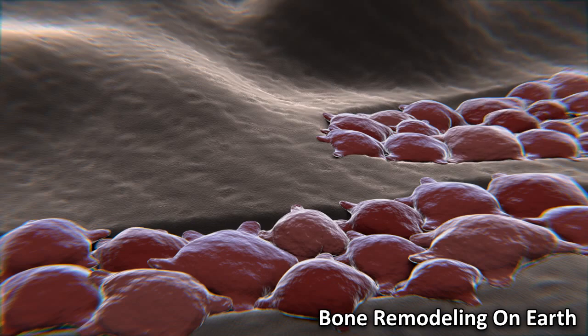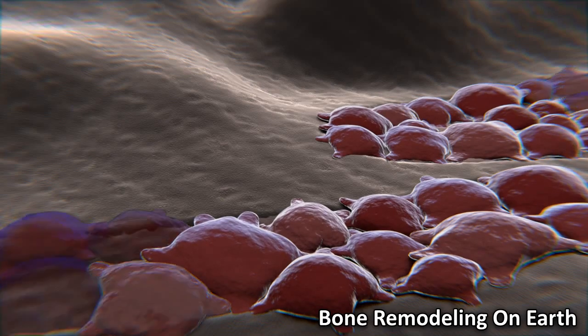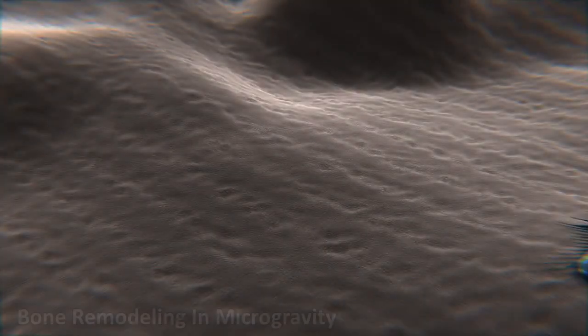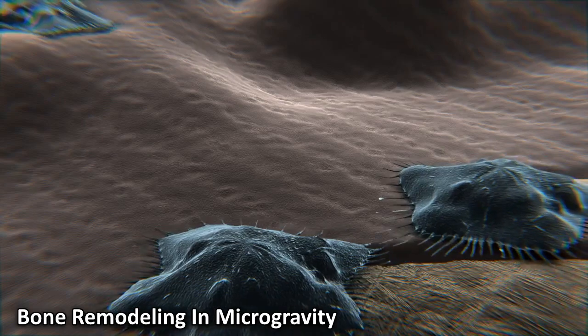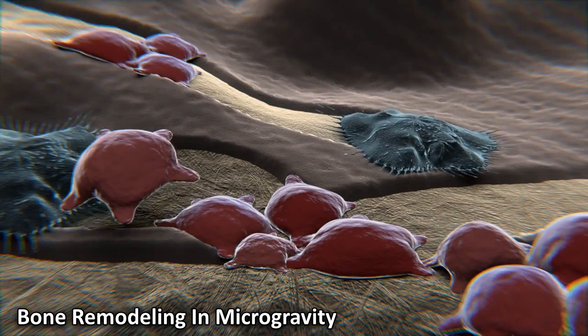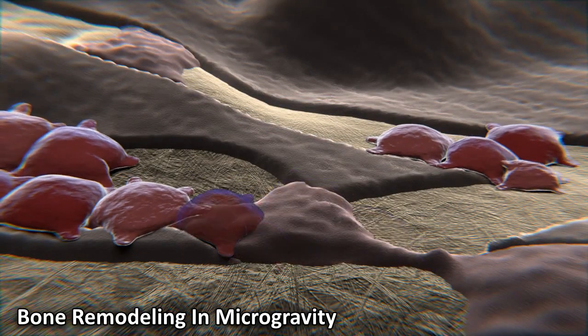On Earth, in healthy individuals, this process is normally balanced so that the same amount of bone is made and broken down. In space, astronauts are exposed to lower levels of gravity than on Earth, which means they have less mechanical stress put on their bones as they move around. Scientists believe that the bones naturally try to adapt to this new environment by increasing the rate that the bone is broken down by the osteoclasts.